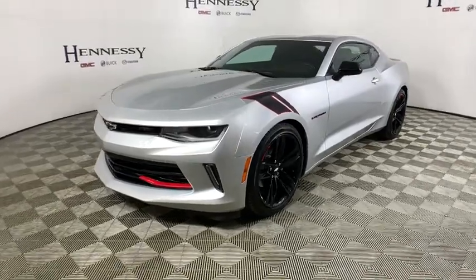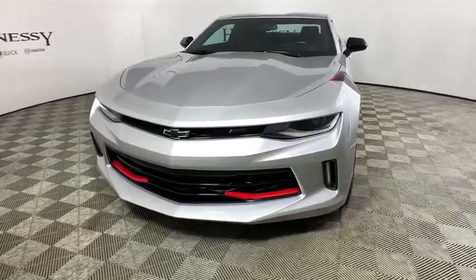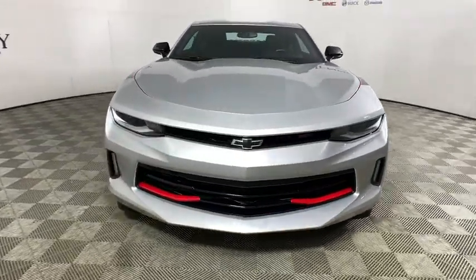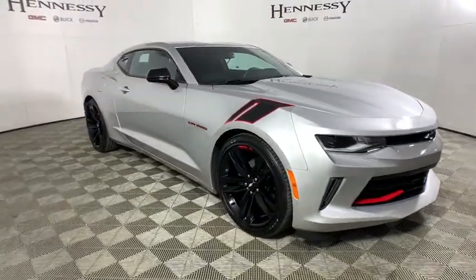You are going to love the 2018 Chevrolet Camaro. Camaro was developed to be 21st century on every level, from its awe-inspiring design to its outstanding performance to its impressive efficiency.